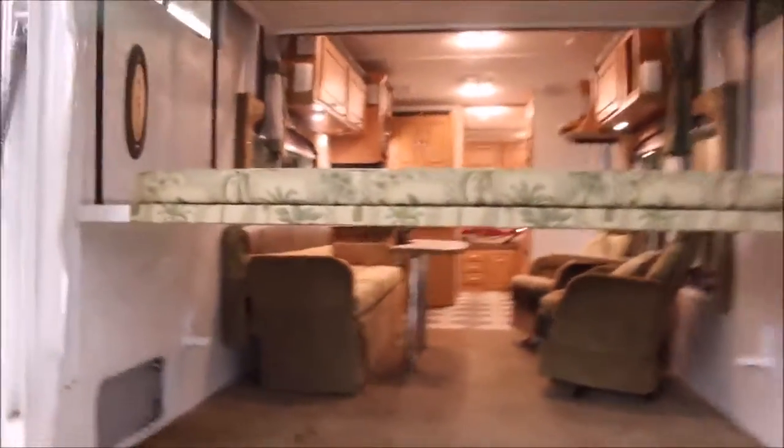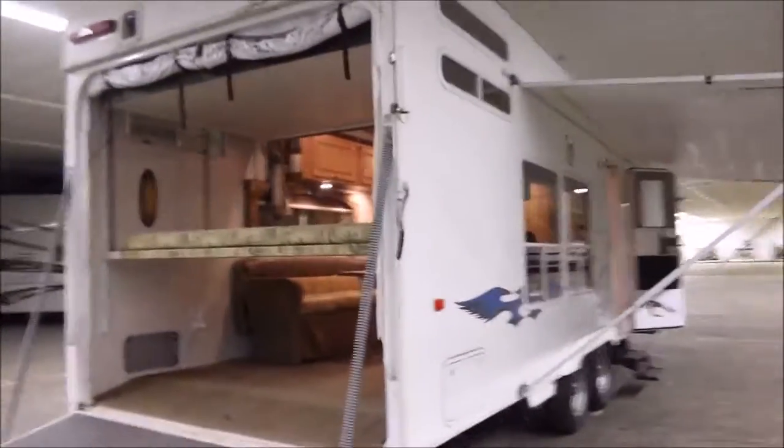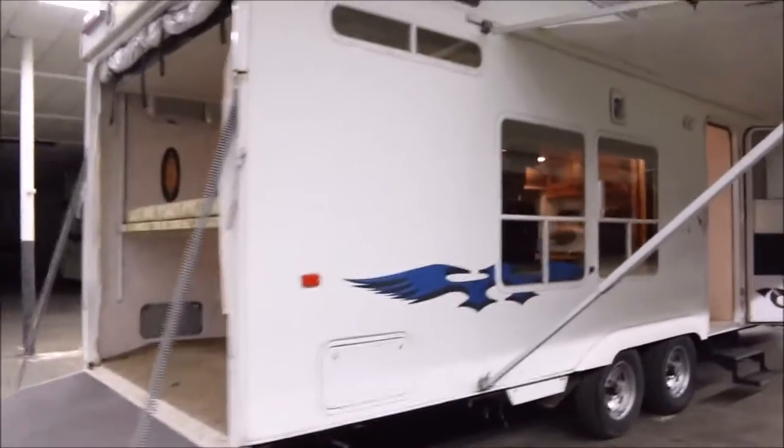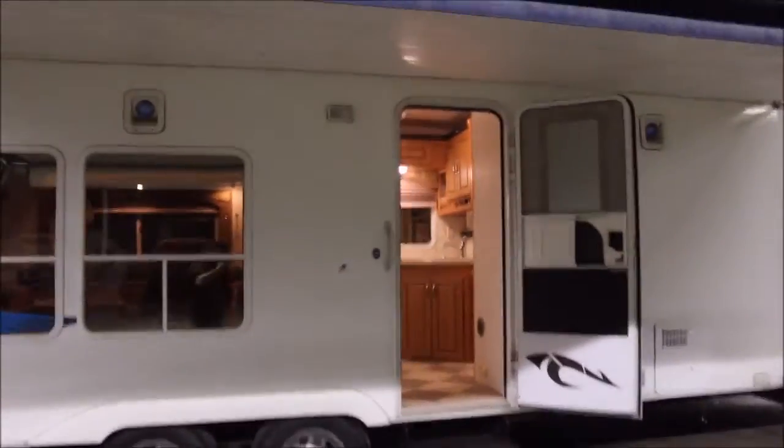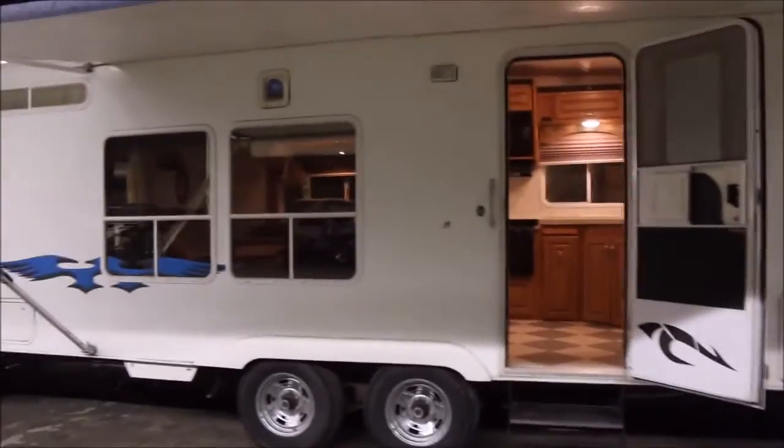I also wanted to point this out before we end the video — it does have these bug screens that pull down and zip down here, so you can leave the back gate open and not worry about mosquitoes coming in. Thanks for watching. Again, my name is John, the number is 936-253-8130. If you're in the market for a Weekend Warrior toy hauler, this one is definitely a great-looking unit.